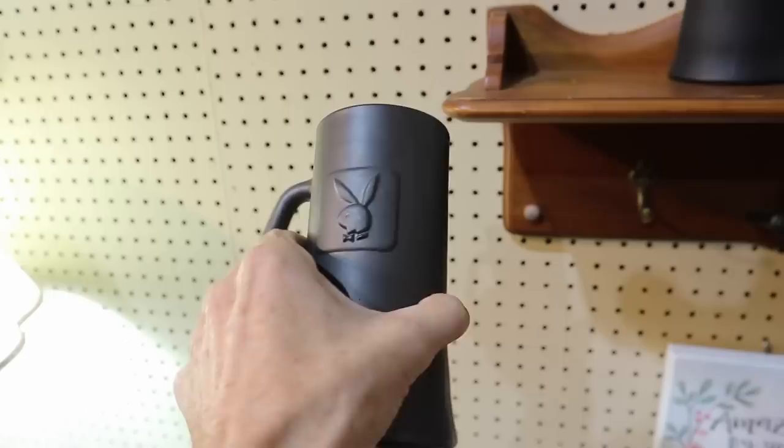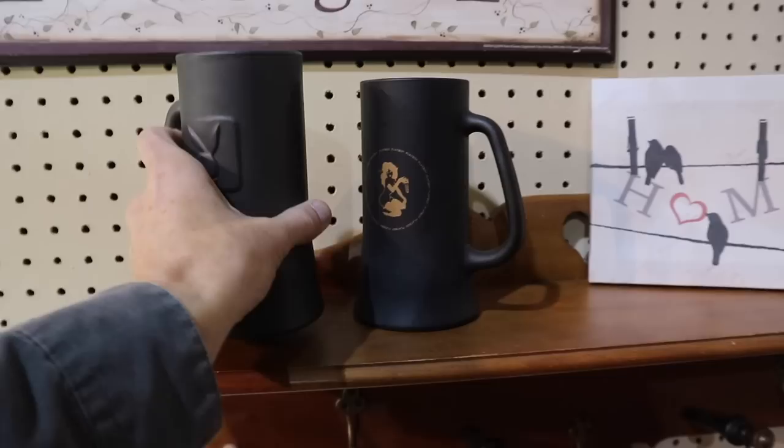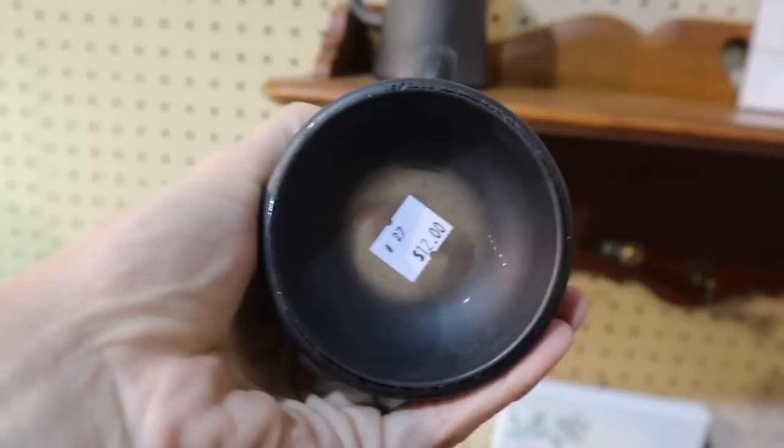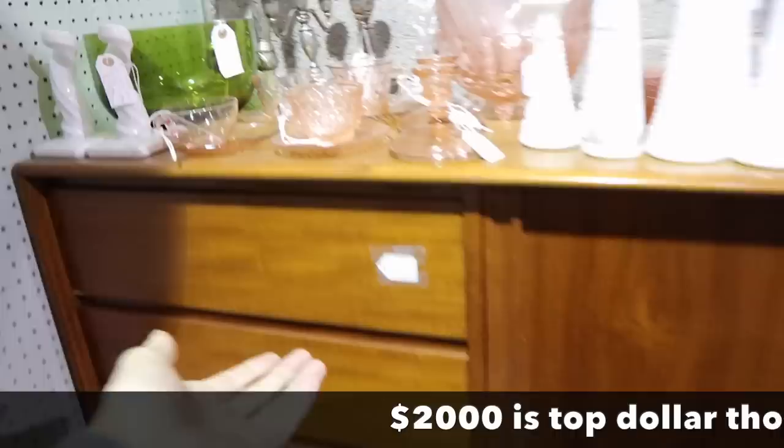Here are two different types of Playboy mugs — these are very collectible now. This one is with the bunny, of course — $12, actually a pretty good price. And this one is the one with the Leroy Neiman girl on it, also priced at $12. Those do sell for a bit more than that, but not enough for me to make money at resale.